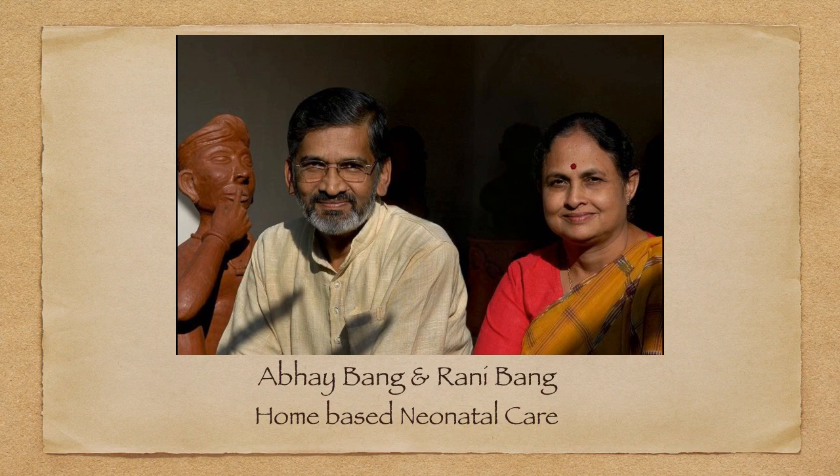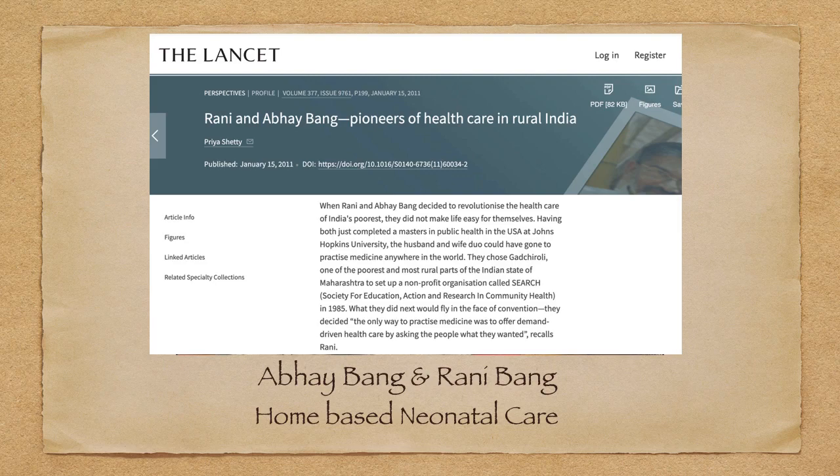I have intentionally included this slide. You may not know these two — Abhay Bang and Rani Bang — who are Padma Shri awardees. They have been the inventors of home-based neonatal care in India. Although KMC was part of neonatal care since 1985, these two doctors in Gadchiroli district of Maharashtra promoted kangaroo mother care and home-based neonatal care, proving that sophisticated instruments are not always necessary for neonatal care.